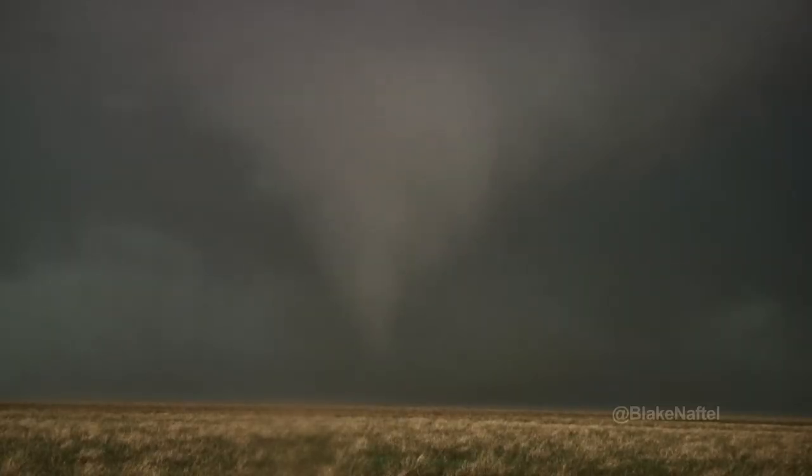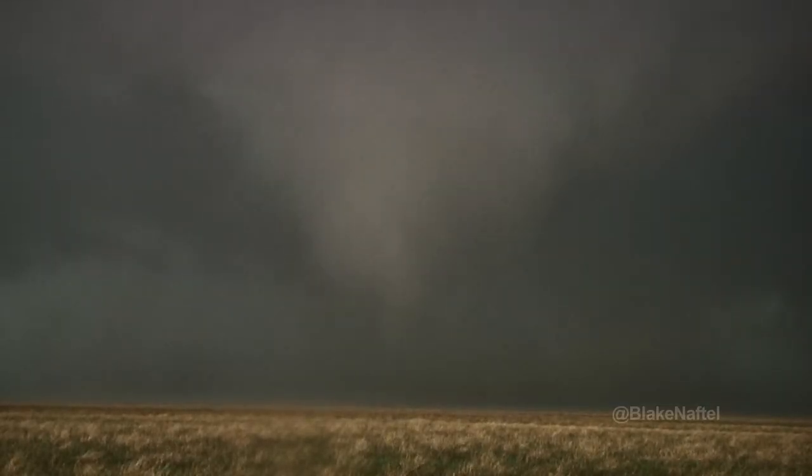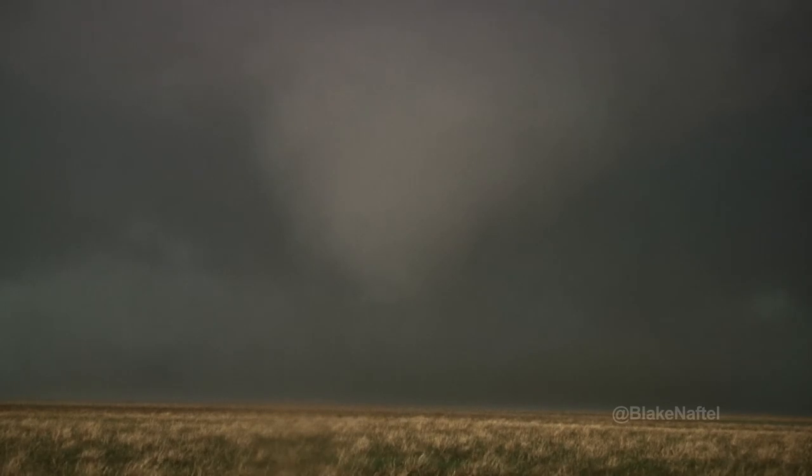Here we see it near the end of its life. It is still destructive. I just gotta say, the roar is incredible on this.